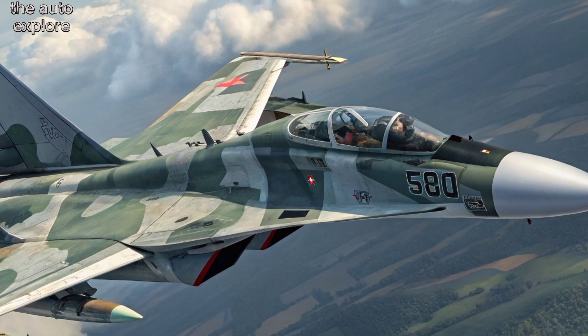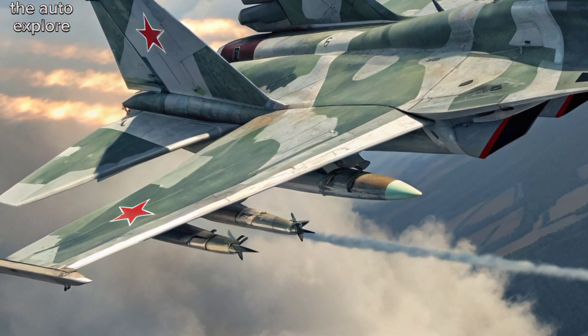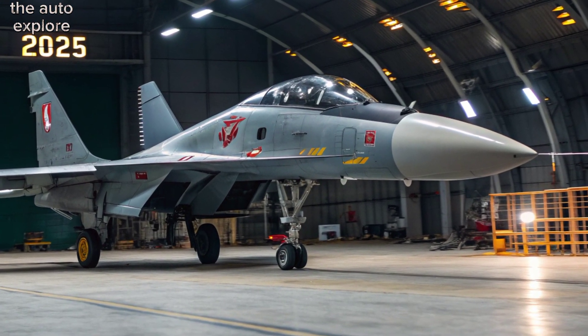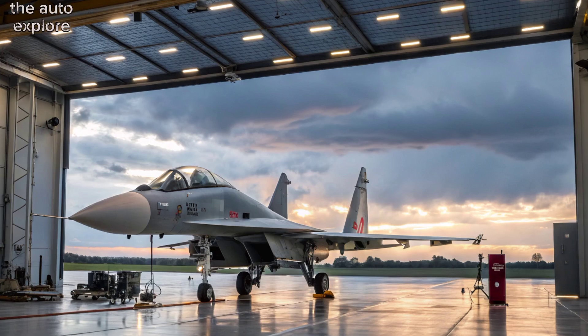Performance. The Su-30 MKI can reach speeds up to Mach 2 and has a combat radius of around 1,200 kilometers, ensuring it can engage targets deep within enemy territory. The jet's supercruise ability — where it can fly at high speeds without afterburners — contributes to its stealth-like performance.